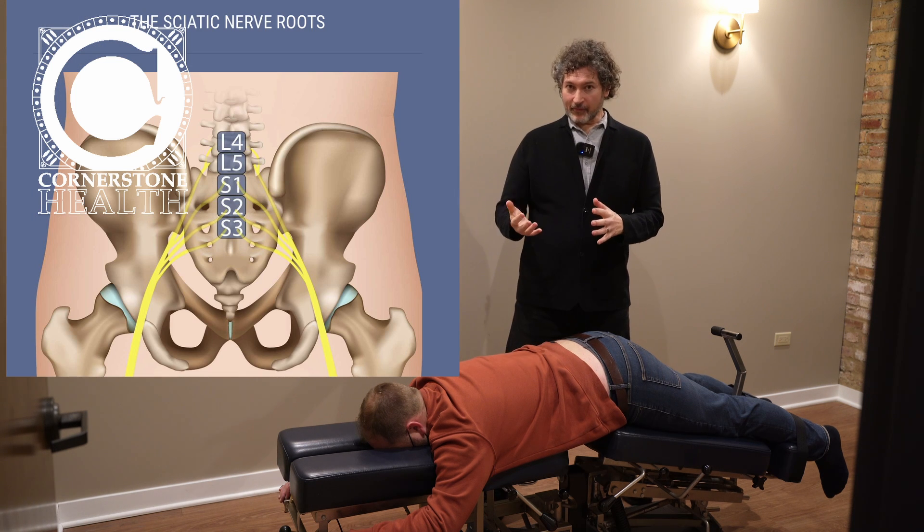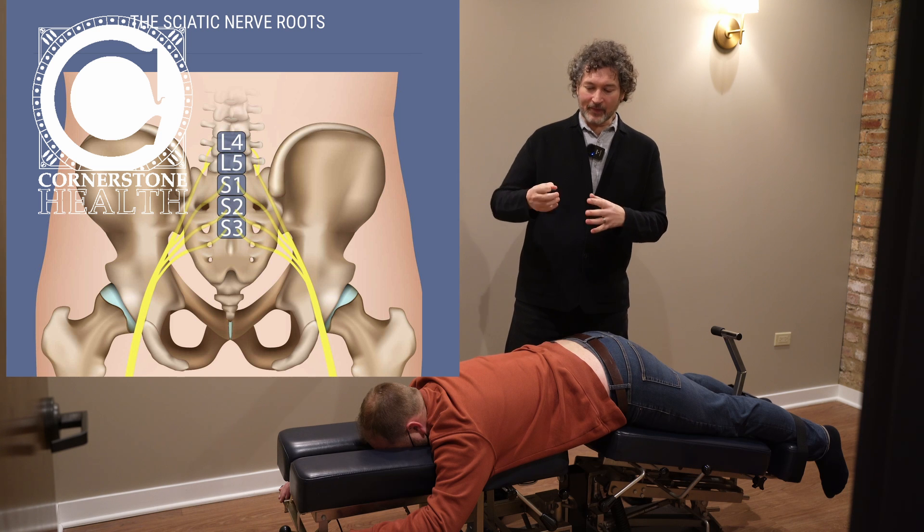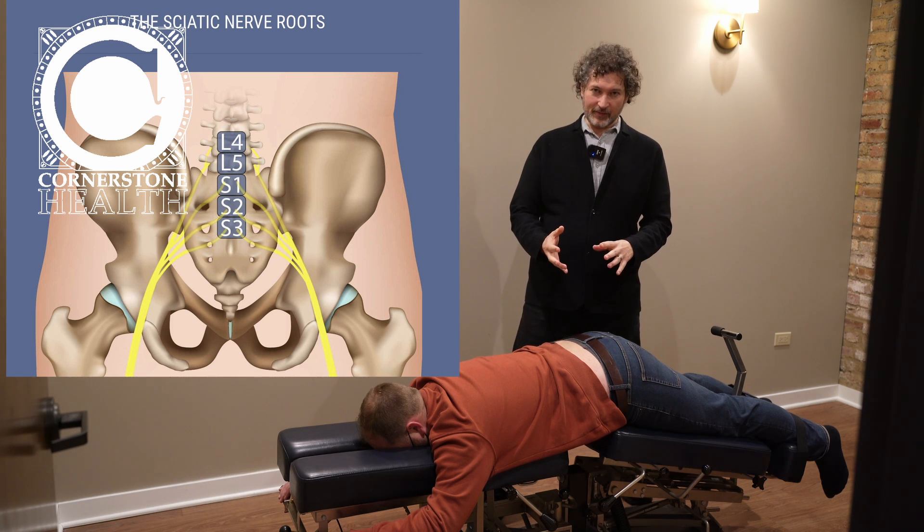Because the nerves have been starved of oxygen, they are going to be very irritated and painful. Getting this movement in there opens it up and lets the oxygen get into these starved nerves.